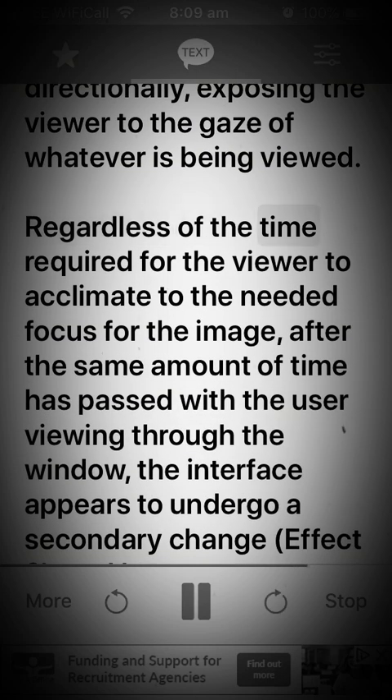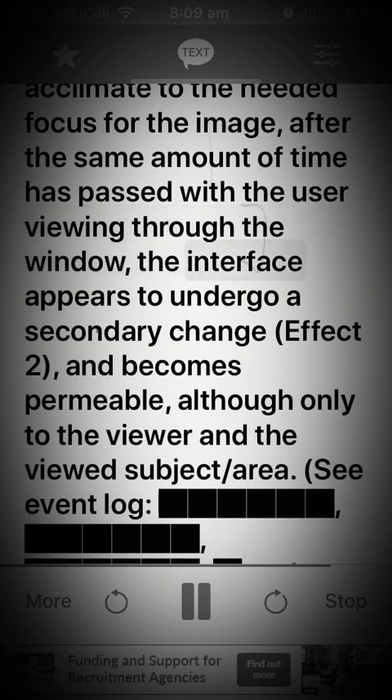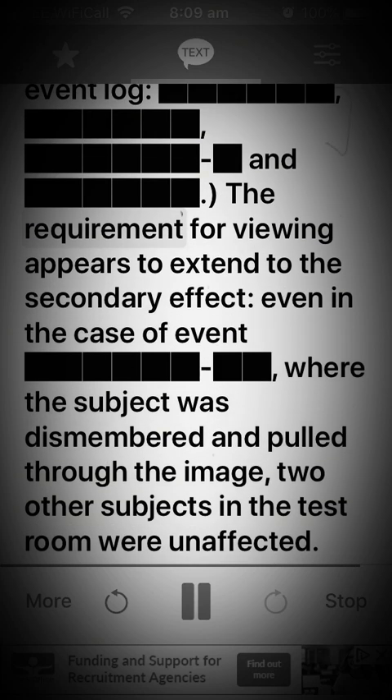Regardless of the time required for the viewer to acclimate to the needed focus for the image, after the same amount of time has passed with the user viewing through the window, the interface appears to undergo a secondary change. Effect 2: And becomes permeable, although only to the viewer and the viewed subject area. See event log. The requirement for viewing appears to extend to the secondary effect, even in the case of the event where the subject was dismembered and pulled through the image. Two other subjects in the test room were unaffected.